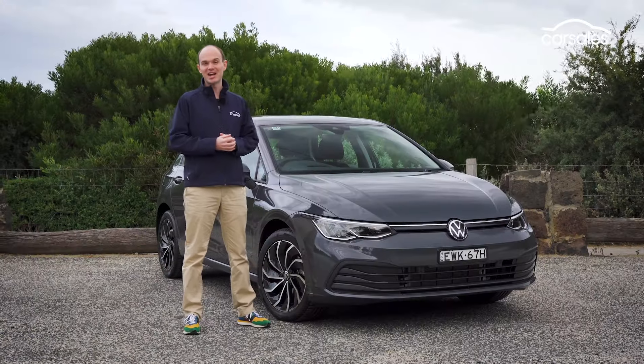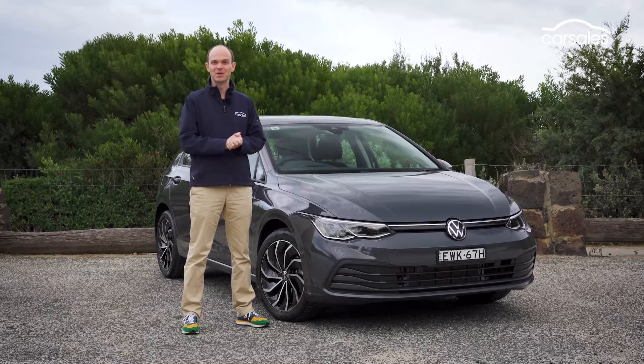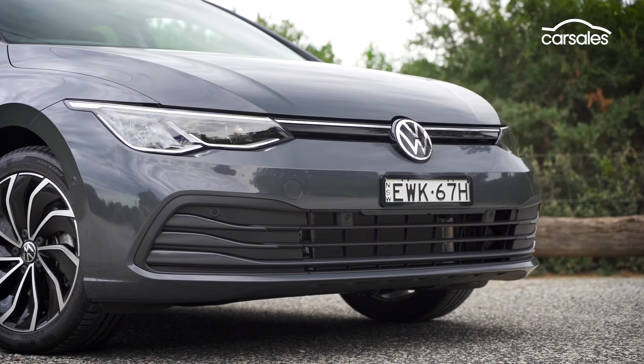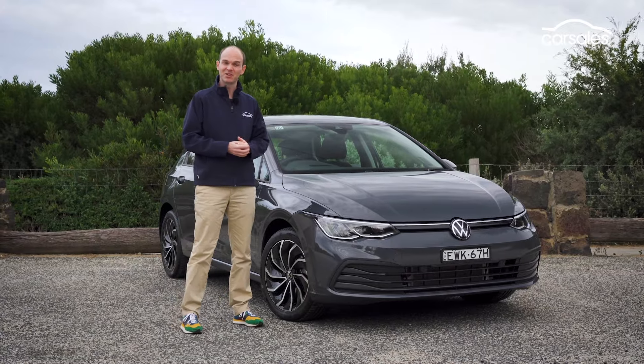I know it's a cliché, but the Mark 8 Golf does look better in the metal. Photos tend to elongate its nose and make it look a bit awkward. I realise it's just a regular five-door hatchback, but it's a pretty good looking car.